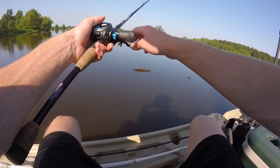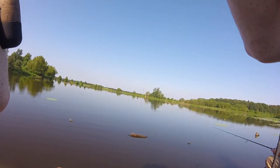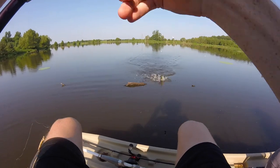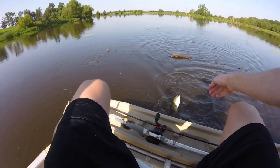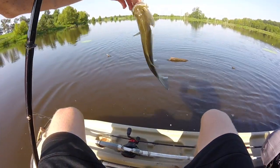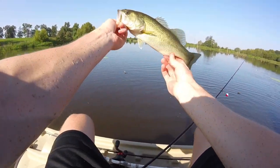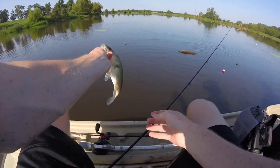Hit again! My bobber just went under guys, on the shiner. It's a fish — it's a nice fish. It's a bass, on the shiner. All right guys, first fish on the shiner. Just a little guy, not as big as the one CJ hooked into, but it's a start. First fish down.